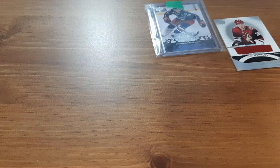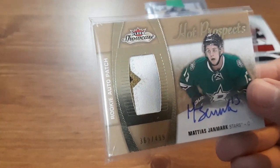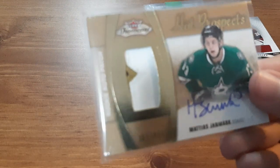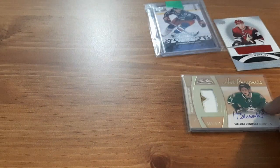Next is one that I got possibly out of a mystery pack. I know I never showed it yet, and that is Matthias Landmark. It is a Hot Prospects for Fleer — the jersey autographed rookie card, numbered out of 499. I do like the patch here, it looks nice, it looks kind of like the Dallas Stars corner on the gold there. Of course it's autographed, only 499 made, which I love.